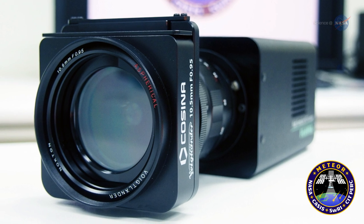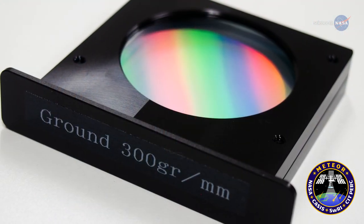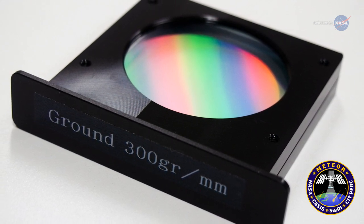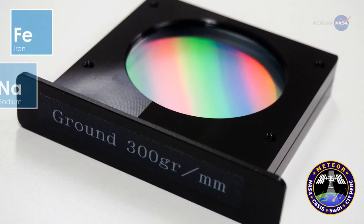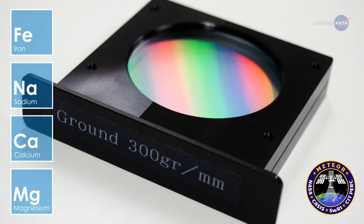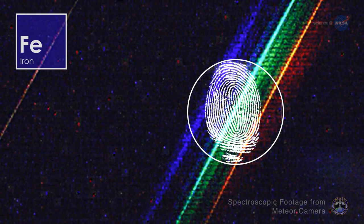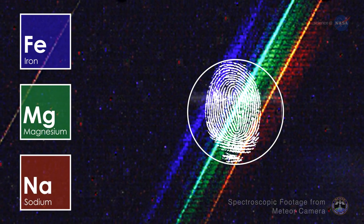The camera is equipped with a diffraction grating, an optical component that allows incoming light to be split into selected visible wavelengths of light that are signatures of various elements, like iron, sodium, calcium, and magnesium. By measuring a spectrum, or chemical fingerprint, from the meteor, the presence of these elements is revealed.